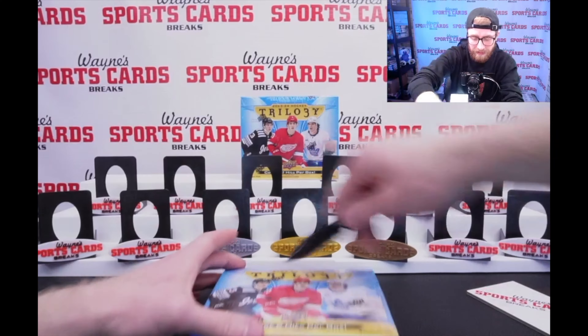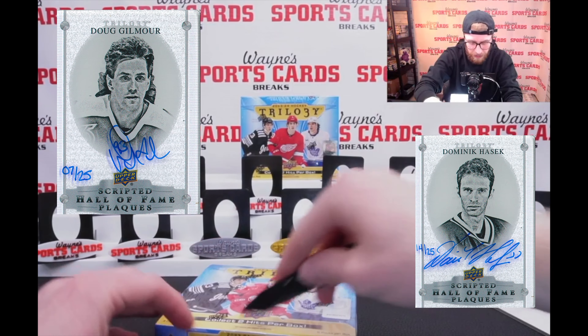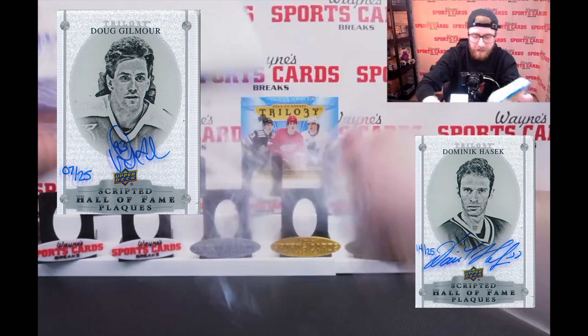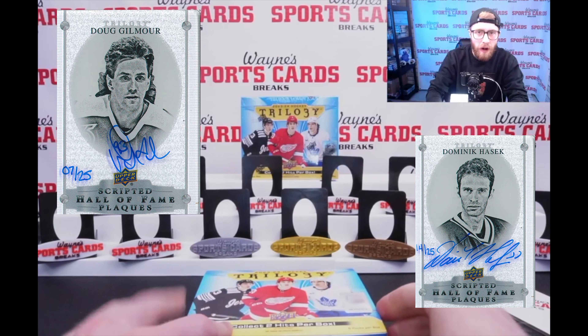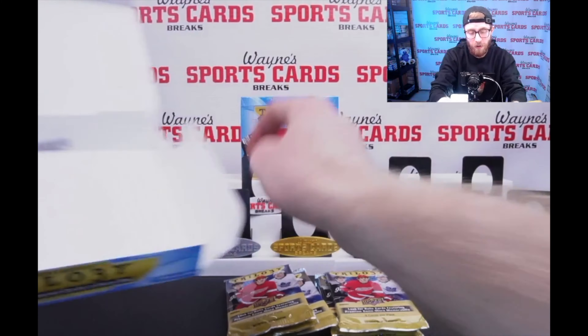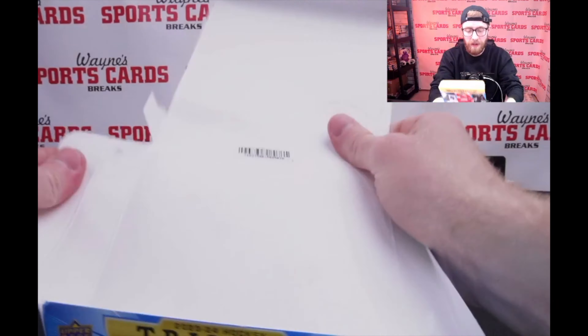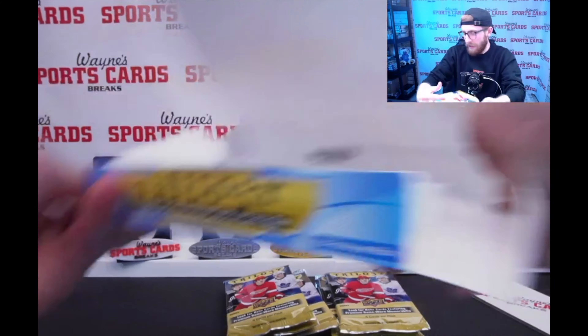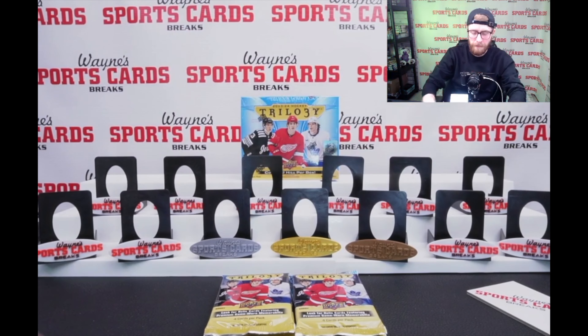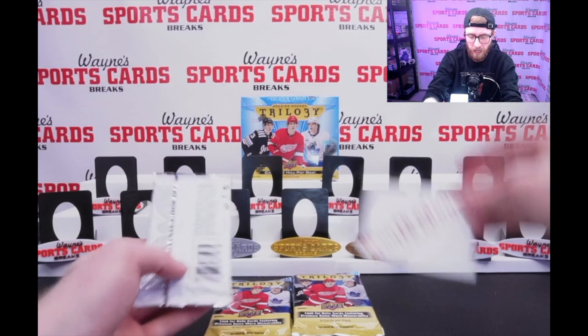One of the other cool sets in this is the Hall of Fame Induction Scripted Autos on the Plexi. They look really nice. Gilmore and Hasek have those in this set, so those would be really nice to see. They come inscribed as well. I picked number 2 for this one. Six packs, two hits. Let's jump in.